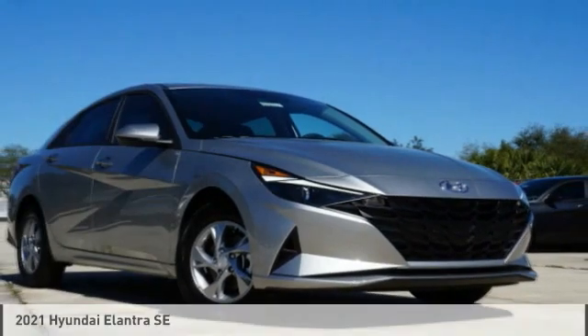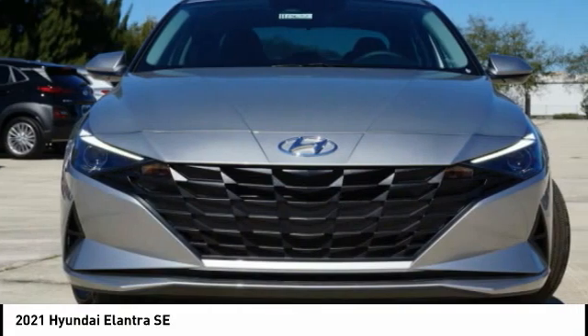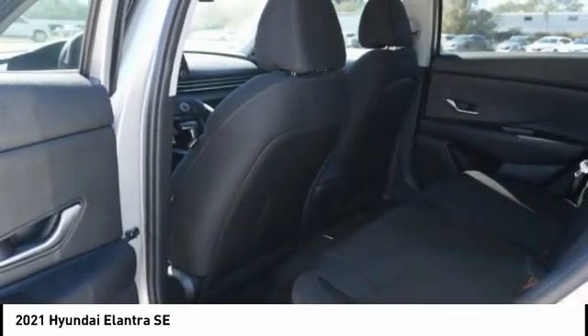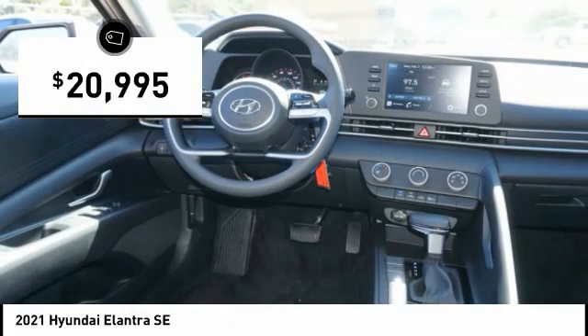You are going to love the 2021 Elantra. The Elantra boasts the most interior room in its class and gets an exceptional 35 miles per gallon. With its luxurious standard features, the Elantra is an easy choice and is priced below $25,000.